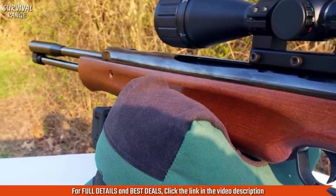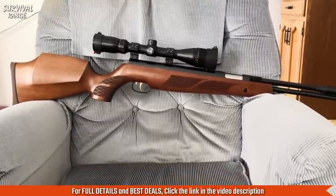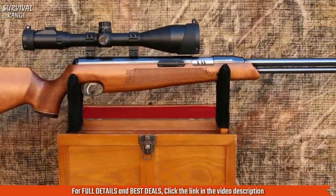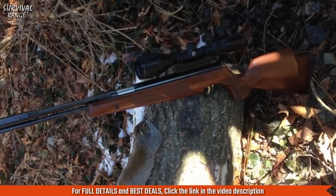Most manufacturers give something many air gunners call a 'lawyer trigger' — it's hard to pull and generally not adjustable. Walther decided to give you a sporting trigger that you can adjust. This air rifle has many uses besides hunting: field target, bullseye targets, spinners, and tin cans.